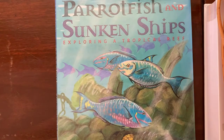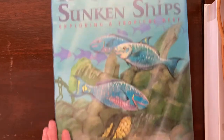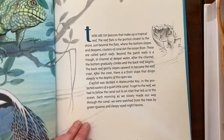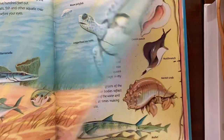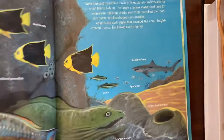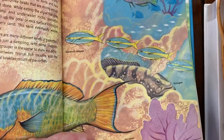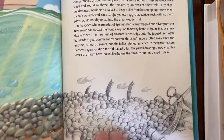Then I have Parrot Fish and Sunken Ships: Exploring a Tropical Reef by Jim Arnoski, who's one of my favorite children's book writers and illustrators. I really like this one in that it's a narrative — it's the story of Jim and his wife Deanna going out on their little boat, exploring a coral reef, and you learn about the coral reef. I really like how you're learning about it through the story of their exploration and their day out. It just makes it more engaging and interesting. And again, beautifully illustrated.